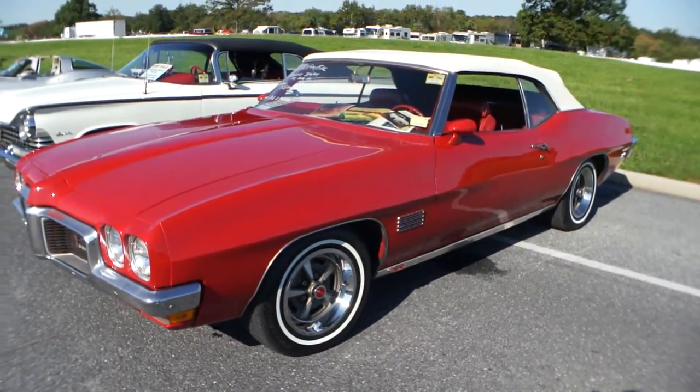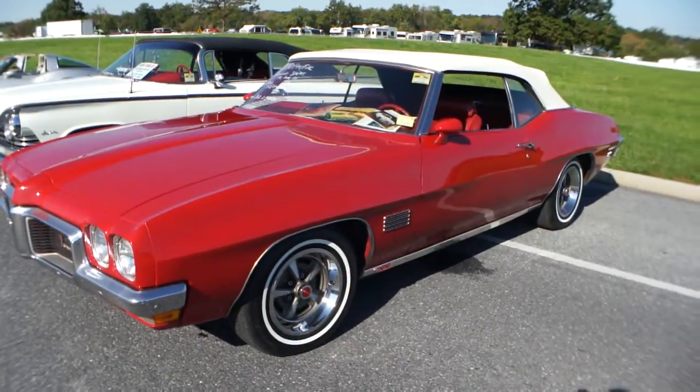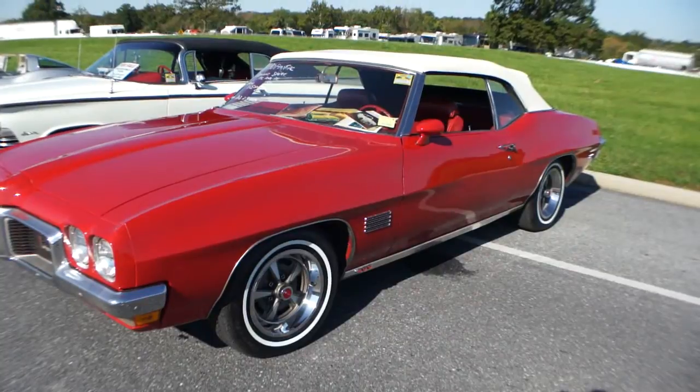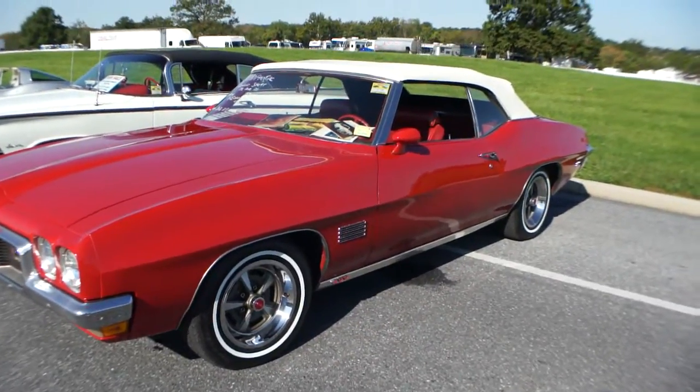It has a lot of GTO options on it. It's loaded up — it's got power steering, air conditioning, and automatic transmission. No power brakes.